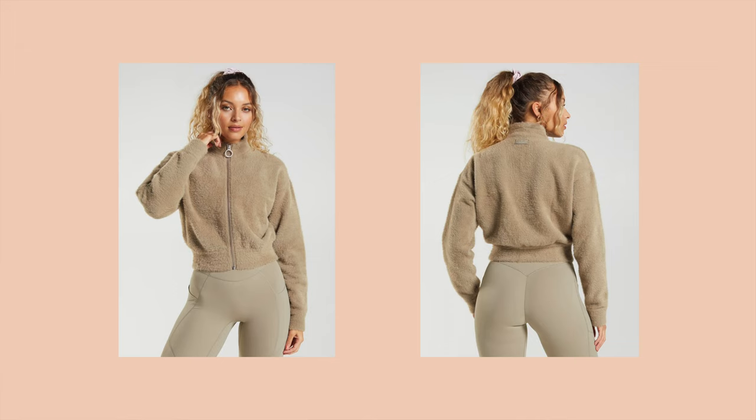One piece that didn't arrive in time for this video is the jacket. It's literally the exact same fabric and it's a semi-crop jacket that meets right at the waistband. It's going to be coming in white and I believe cement brown. Stay tuned on my Instagram for when I receive that, because I know it's going to be one of my favorite pieces.